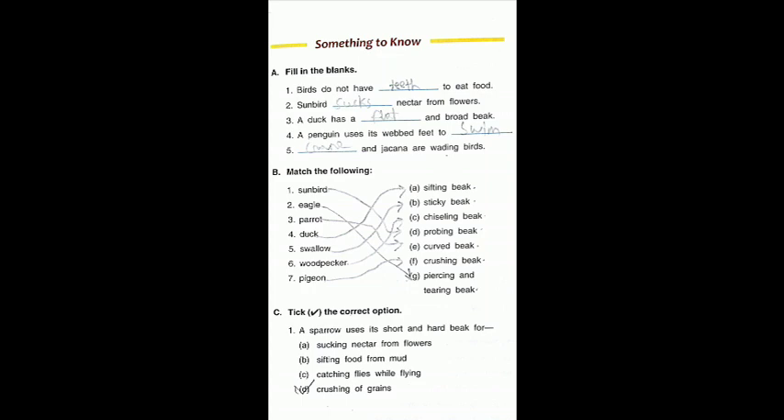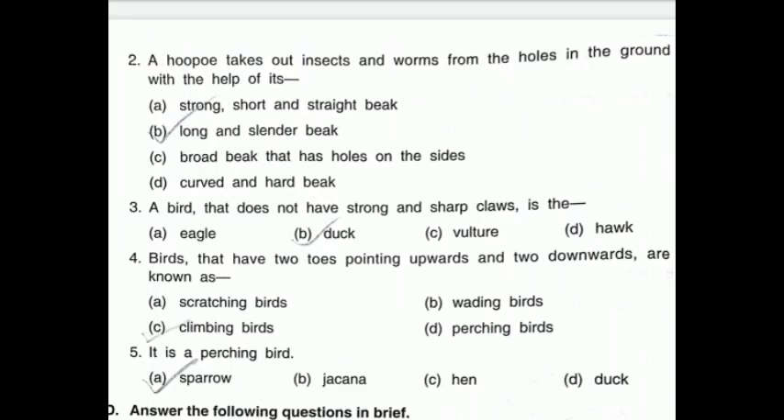Tick the correct option: First, a sparrow uses its short and hard beak for D — crushing of grains. Second, a hoopoe takes out insects and worms from holes in the ground with the help of its long and slender beak — option B. Third, a bird that does not have strong and sharp claws is the duck. Fourth, birds that have two toes pointing upwards and two downwards are known as climbing birds. Fifth, sparrow is a perching bird — option A.